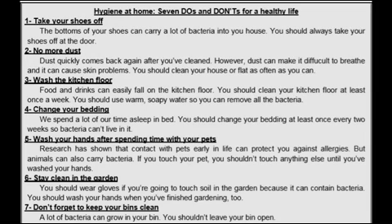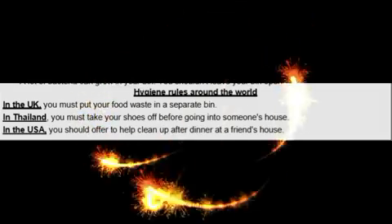Number 7: Don't forget to keep your bins clean. A lot of bacteria can grow in your bin; you shouldn't leave your bin open. I think all of these steps, my dear students, you have to use them nowadays because of the epidemic of COVID-19 coronavirus. To protect yourself from this virus, you have to follow these steps.